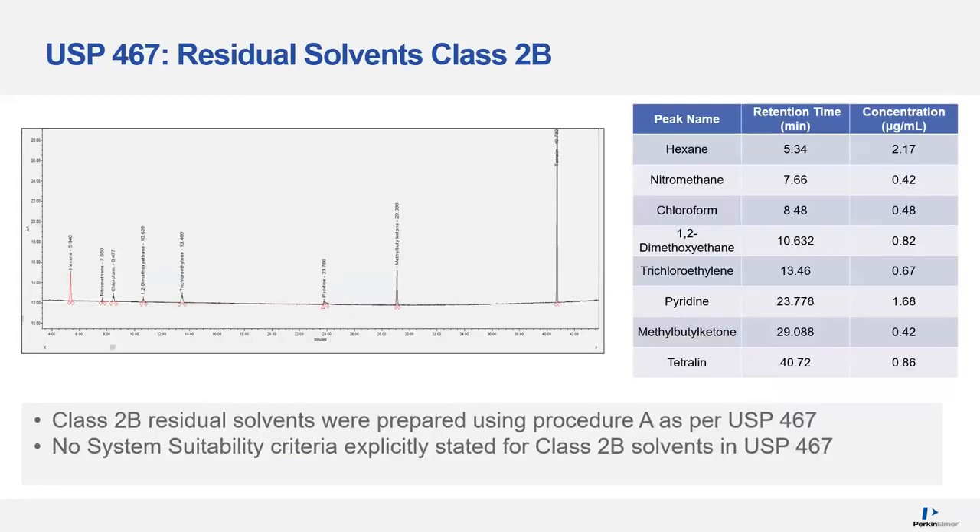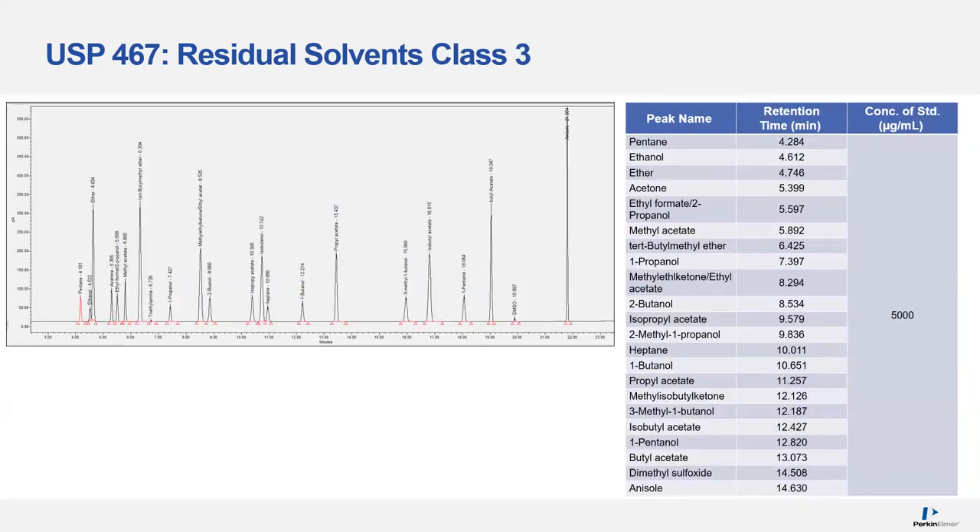Class 2B doesn't have any particular system suitability requirements, so it's relatively straightforward to run, and as you can see there are very good separations between the target analytes. Next, Class 3 — Class 3 gives a little bit of flexibility as far as the chromatographic conditions, with lots of compounds, as long as concentrations are less than 5000 ppm.